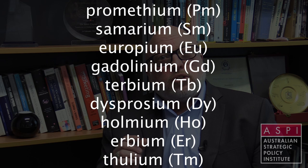Rare earths are a group of 17 metals — 15 lanthanides and two others that are similar in chemical composition. Rare earths are in fact not that rare; they're pretty abundant in the Earth's crust, in fact as abundant as copper. The challenge is finding them in sufficient concentrations to make it commercially viable to dig them out of the ground and then to process them.